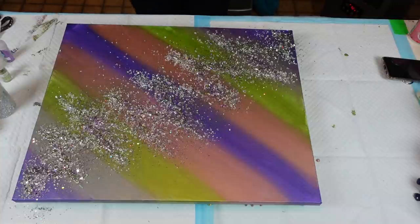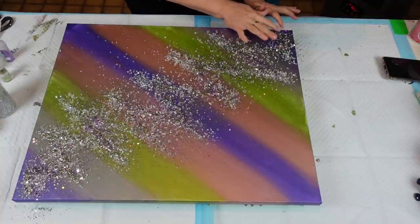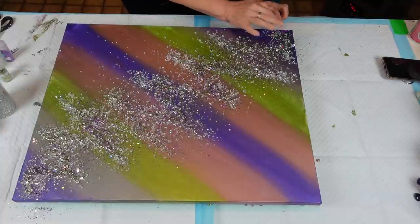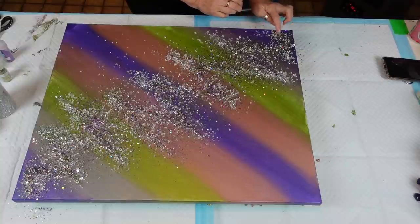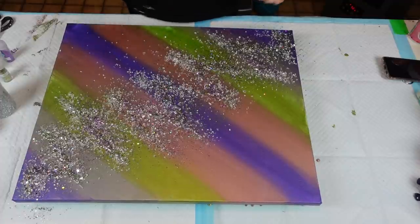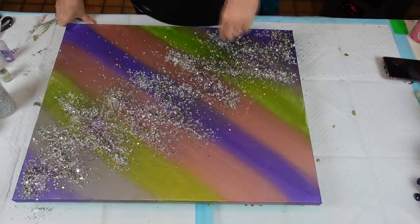I think we're good. Just want to make sure it's all covered - I keep seeing little blank spots. I'm going to let that dry for about four hours and then brush it off. I'm excited - I love the colors and I love how it turned out. I'll see you guys in a bit!